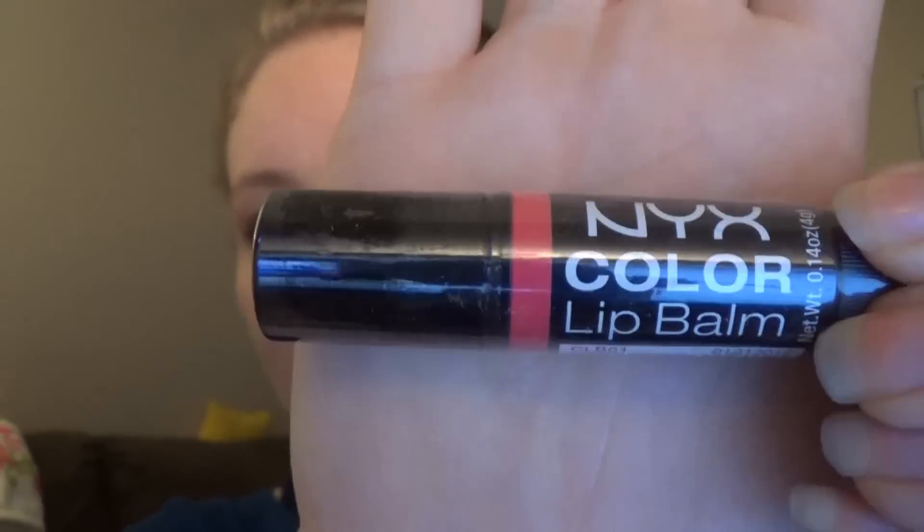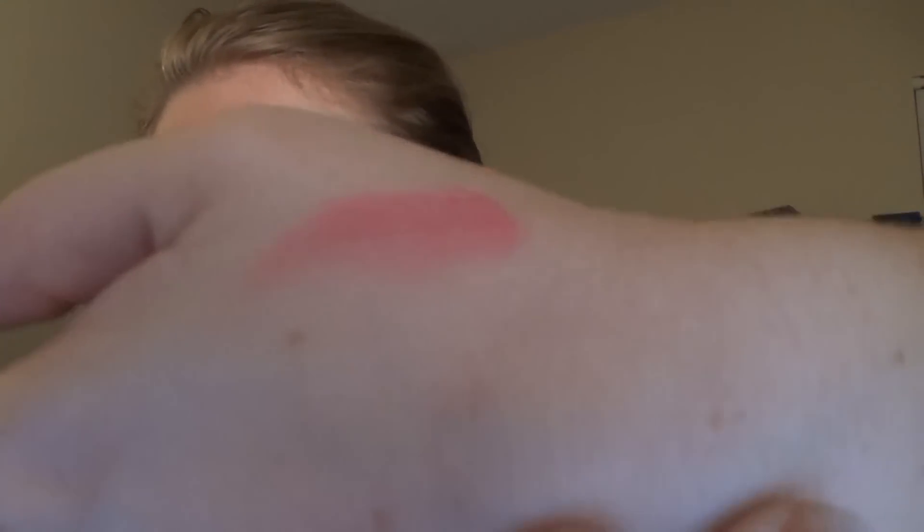The next thing is by NYX Color Bomb and this is a really, really pretty pink lip balm. Let me open it and swatch it for you guys — that is a very vibrant pink. It's actually pretty decently tinted for a lip balm, and it smells like berries.